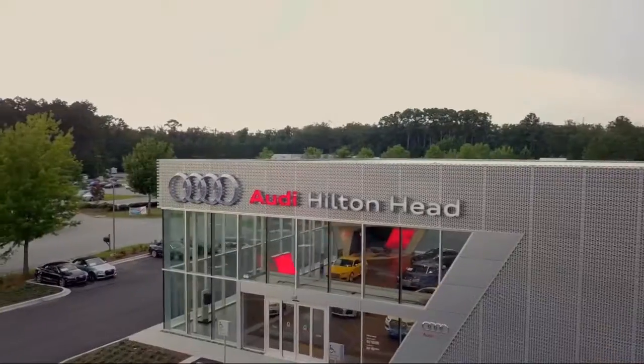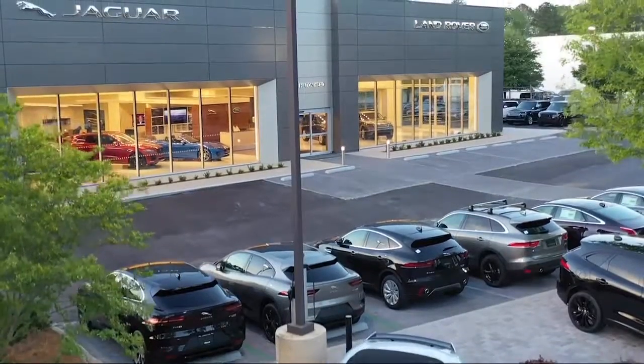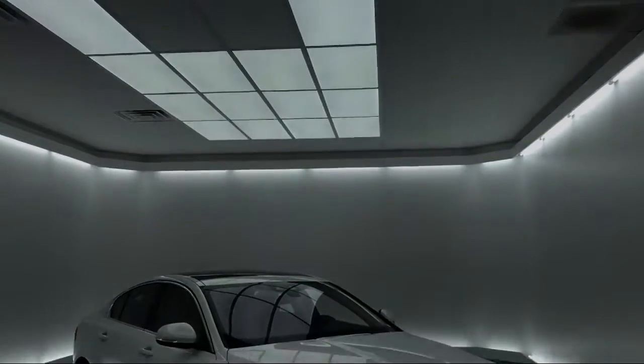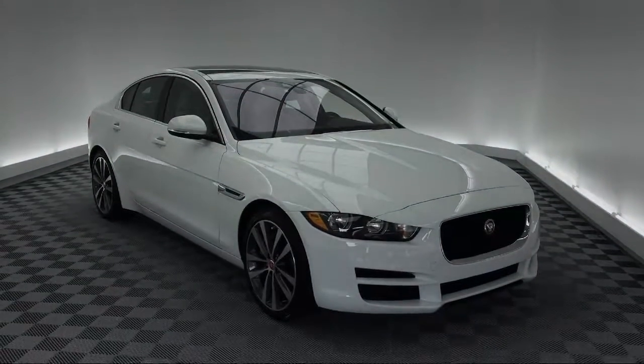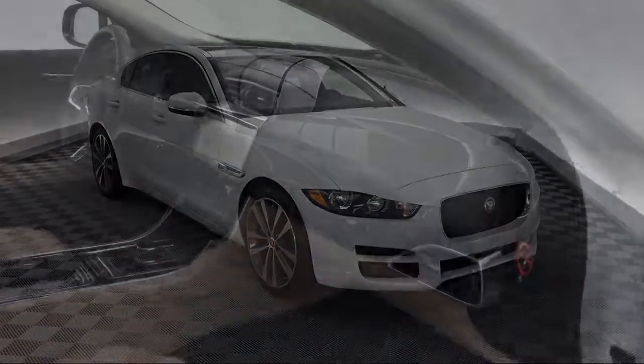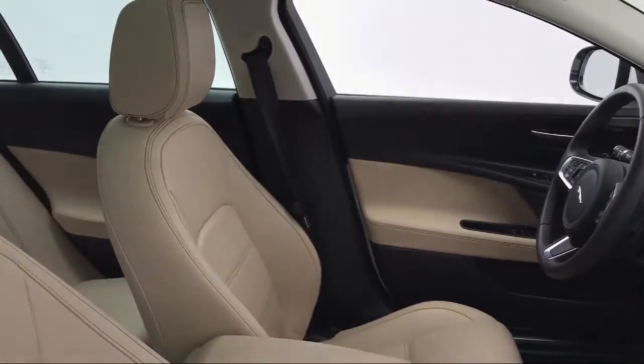Welcome to the Peacock Auto Mall. Here's a look at another one of our great vehicles from our extensive inventory. It comes equipped with heated front seats, tire pressure monitoring system, Sirius XM satellite radio, steering wheel controls, electronic stability control, and keyless entry.